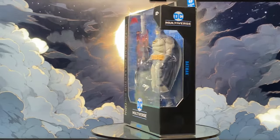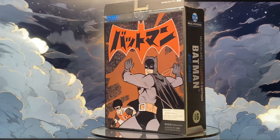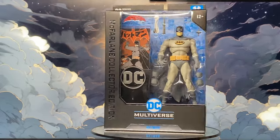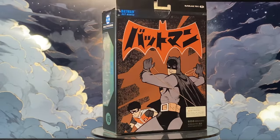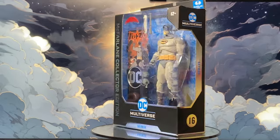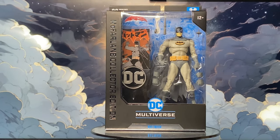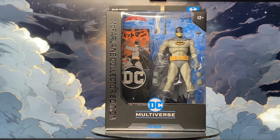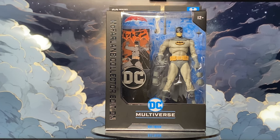First off, it's part of the McFarlane Collector Edition line, which is their higher price range line. I have mixed feelings about this since, as I mentioned, it's essentially a repaint of an existing mold. On the front, we have McFarlane Collector Edition DC Multiverse Batman, prominently displayed with a large clear window that gives us a great view of the figure and all its accessories.